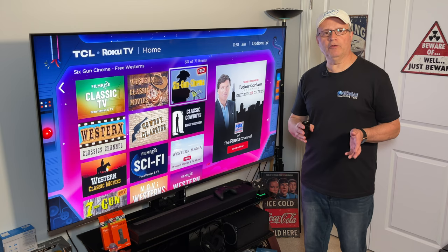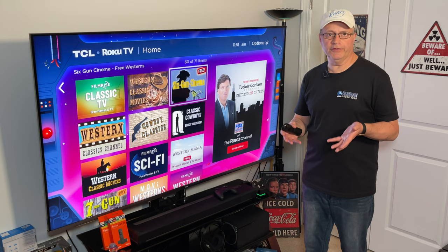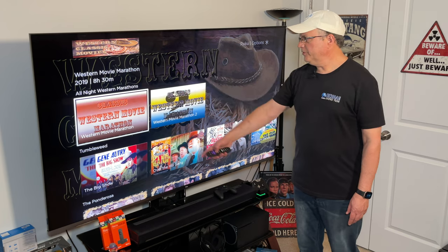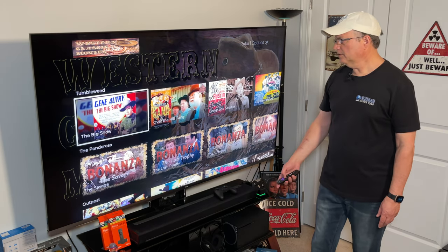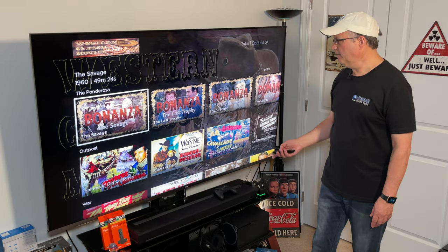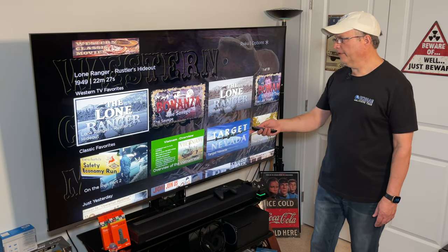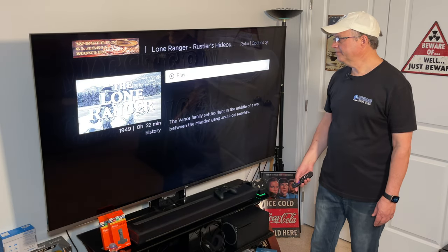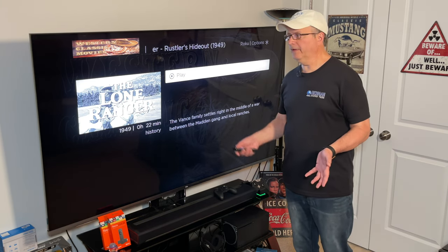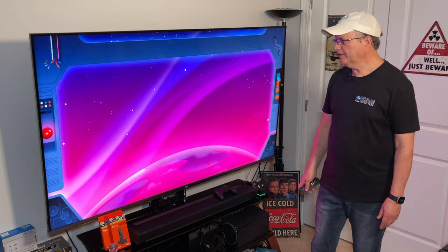I'm looking for add-ons that have collections of old Western TV series or movies. Let's go over to Western Classic Movies. You've got All Night Western Marathons, Gene Autry, The Ponderosa, and Bonanza. You're going to see some repeat content across these apps. You've got the Lone Ranger — but if I click on that, it looks like it just has one episode. I'm really looking for stuff that has a full series rather than just one episode. Let's go back and look at another add-on.